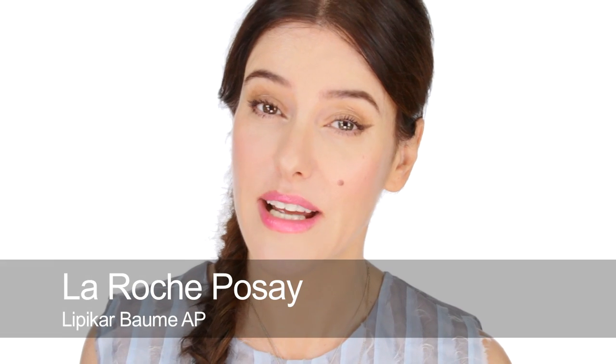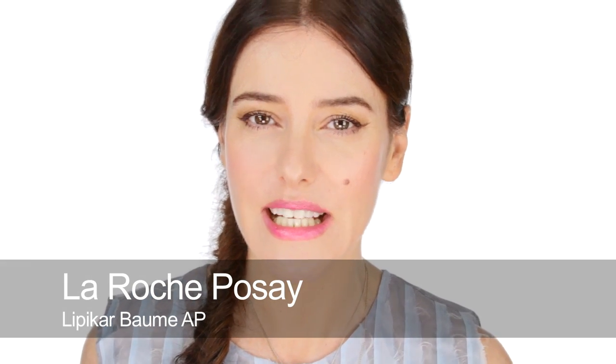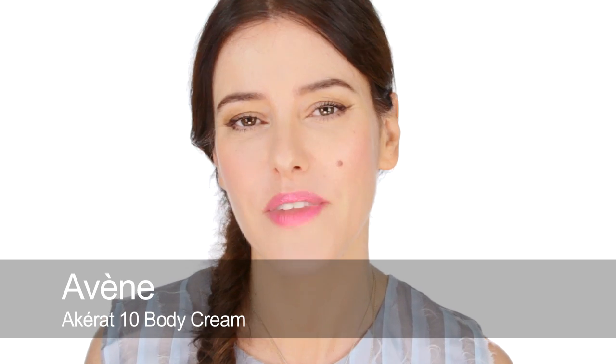Two body products I'll also mention — I don't have them right now because I often give them away to models and celebrities who are traveling, since I can easily get another one. The first is Lipicar by La Roche-Posay — a really intense body lotion for itchy, irritated, very dry skin, already mentioned in my French pharmacy film. The other is by Avene and it's called Akérat — I believe it's Akérat 10 body cream — which is for psoriasis-type body skin and it's fantastic as well.